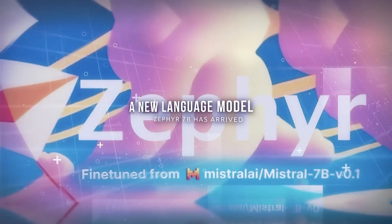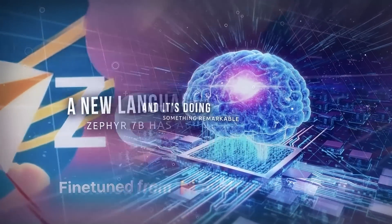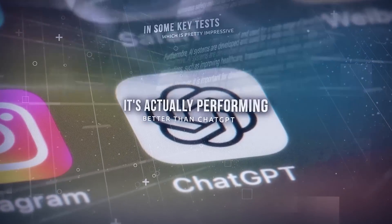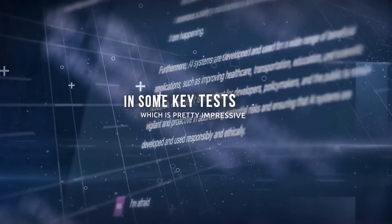A new language model, Zephyr 7B, has arrived, and it's doing something remarkable. It's actually performing better than ChatGPT in some key tests, which is pretty impressive.